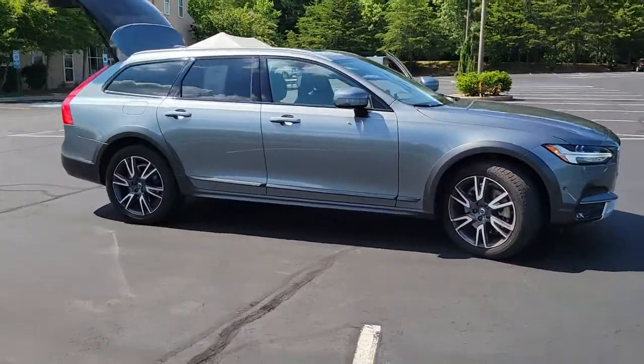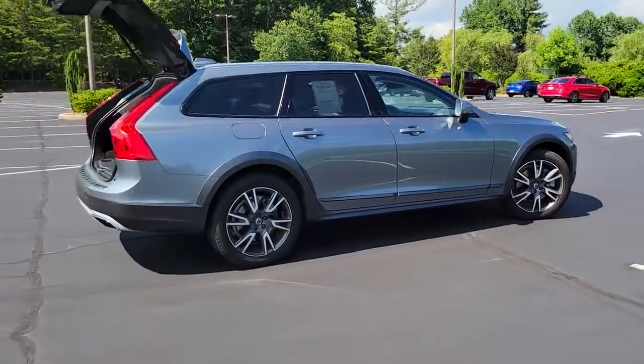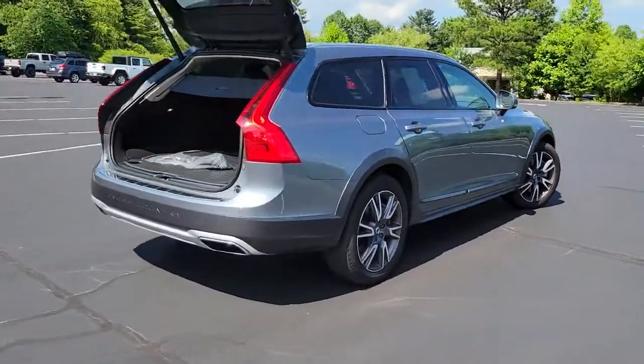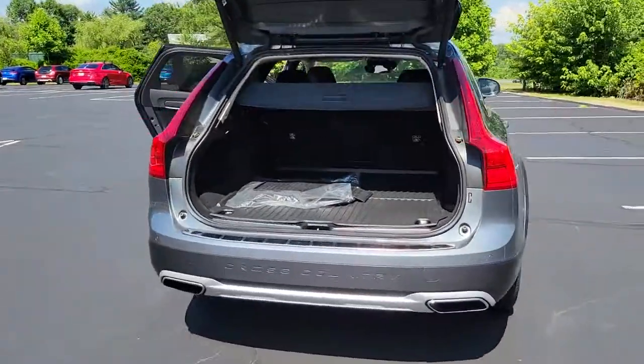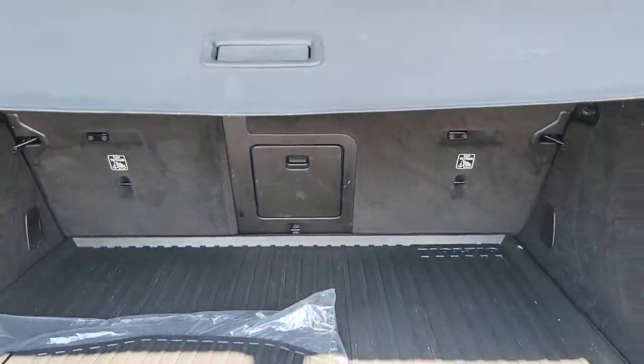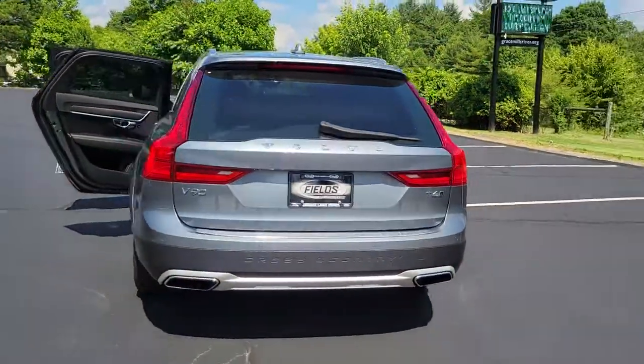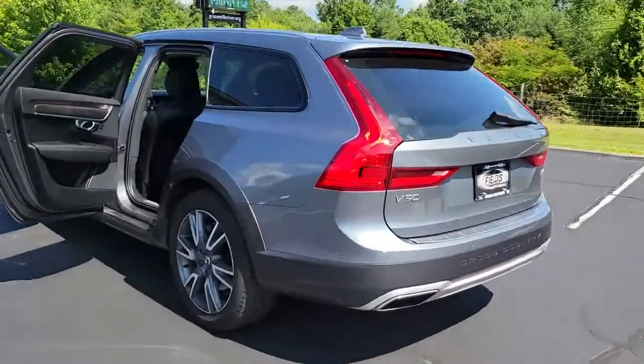You will be amazed by this 2018 Volvo V90 CC. This vehicle is an outstanding buy with fewer than 35,000 miles on the odometer. This vehicle delivers the style, comfort, and efficiency you need to meet the needs of today's lifestyle. Confidence comes standard when you're behind the wheel, prepared for the journey ahead.